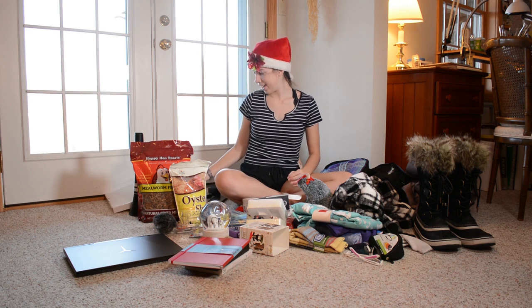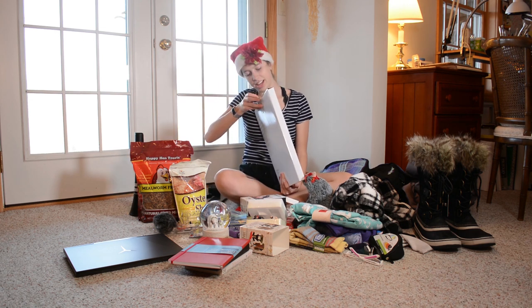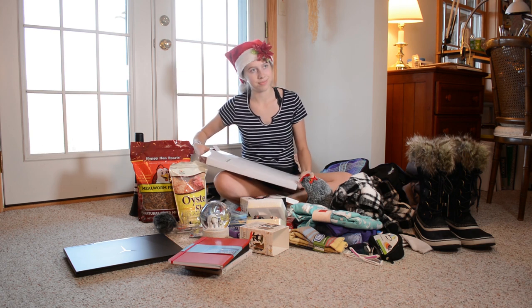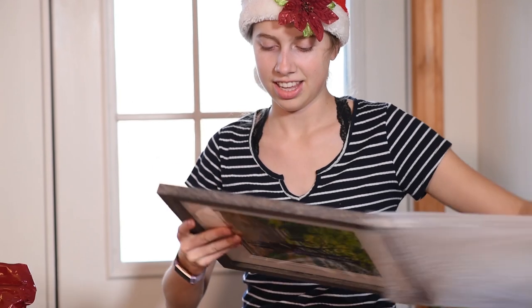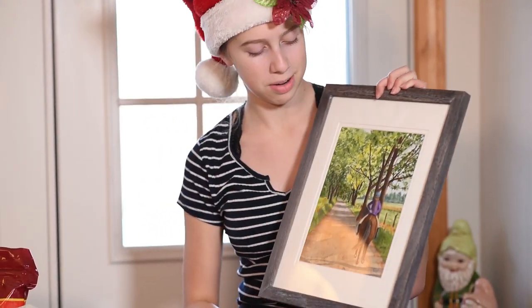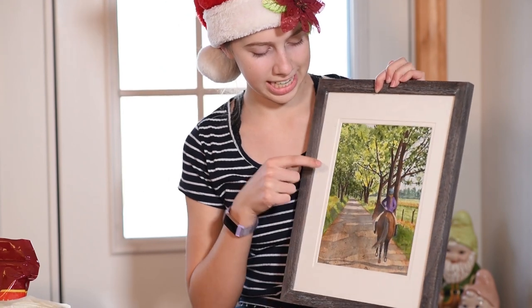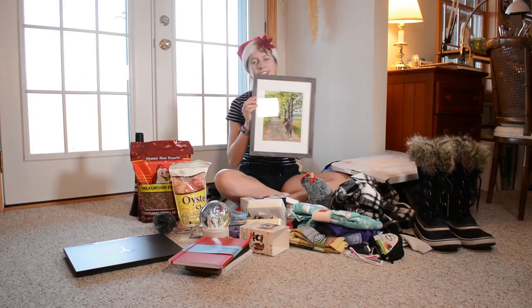Next I got this painting that my grandmother did for me. It's so adorable — it's of me on a horse riding down a little street that's covered in trees. I think it's so cute.